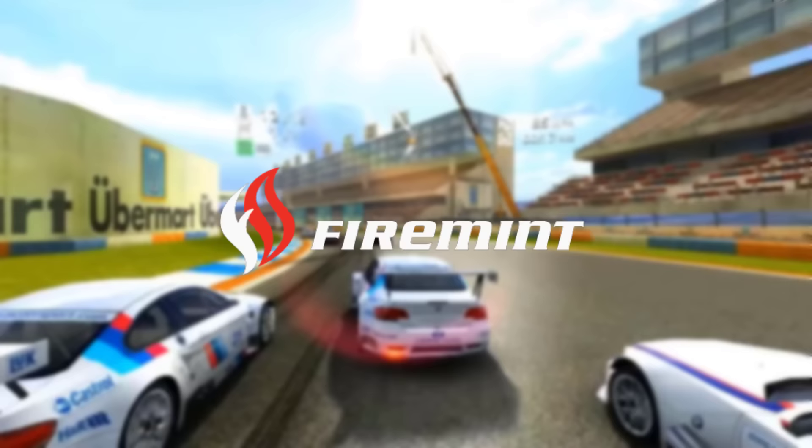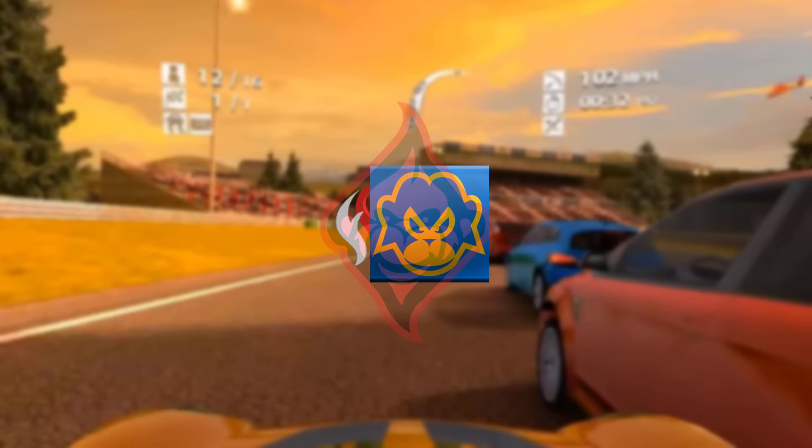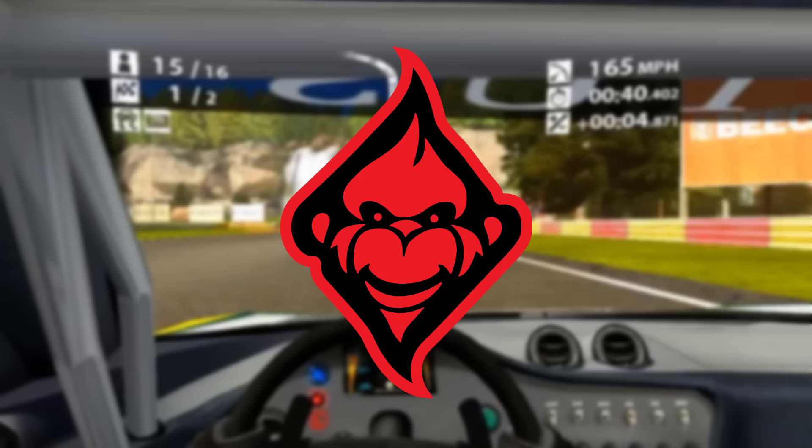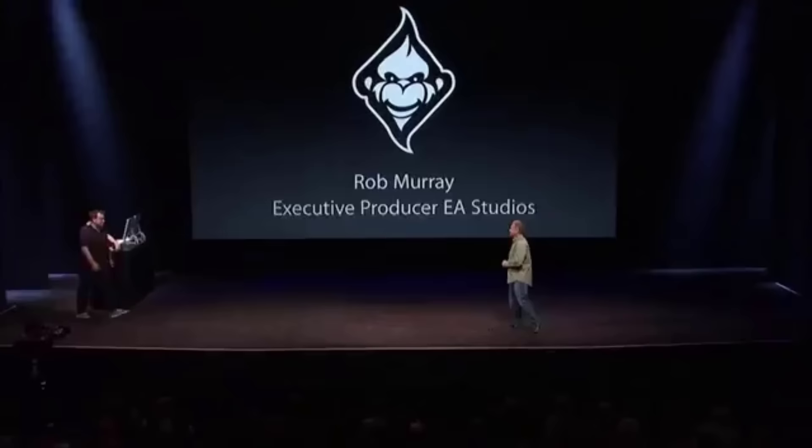Then in July of 2012, Firemint announced that it would be merging with another EA studio called Iron Monkey Studios and ultimately became Firemonkeys. From then on, the games released afterwards were released under the new company name. Real Racing 3 was first shown at the iPhone 5 Apple Keynote in September of 2012, showing a pre-release version of the game. The presenter noted they were known for creating the ultimate racing experience on iOS, and that the new iPhone was going to take it to a whole new level.